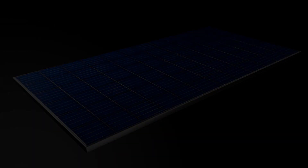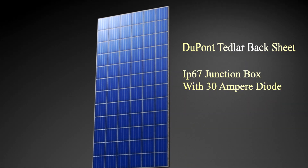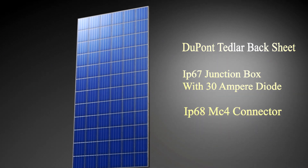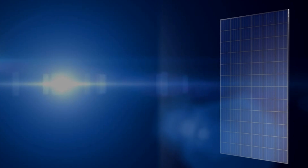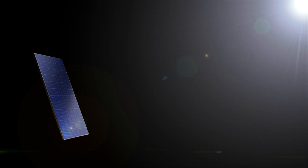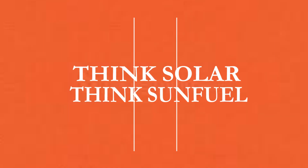Few things that make our panels advanced. Number 1: Dew Point tested. Number 2: IP67 Junction Box with 30 Amp Diode. Number 3: IP68 MC4 Connector. Our cells are made with Taiwan's patent technology that captures more sunlight, leading to higher efficiency and lower degradation.